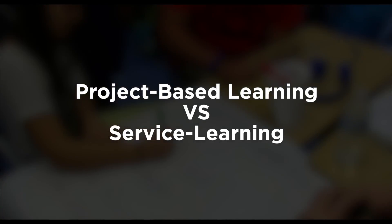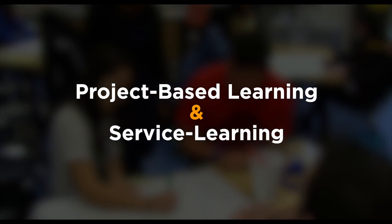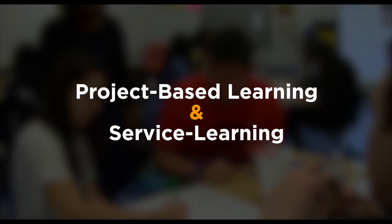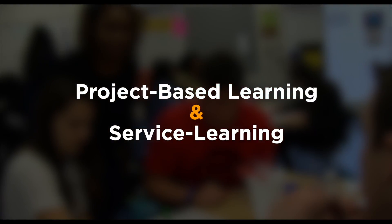Project-based learning versus service learning — scratch that — project-based learning and service learning. Because these two are not competing ideas. Instead, one is just another way of doing the other.